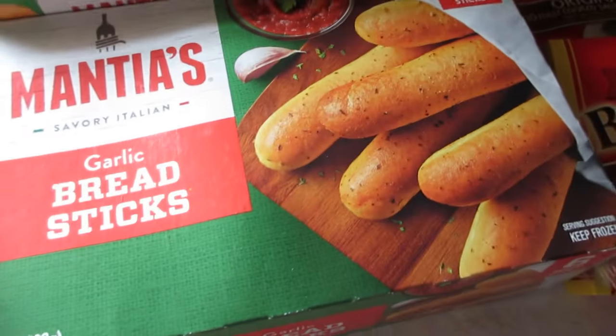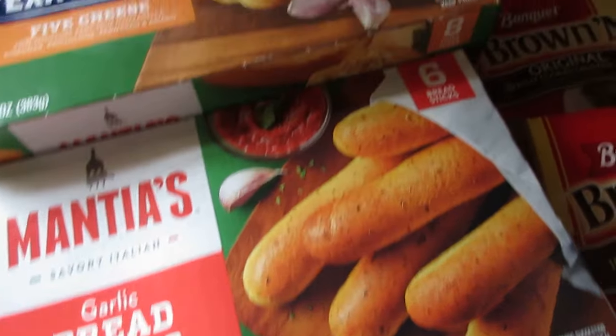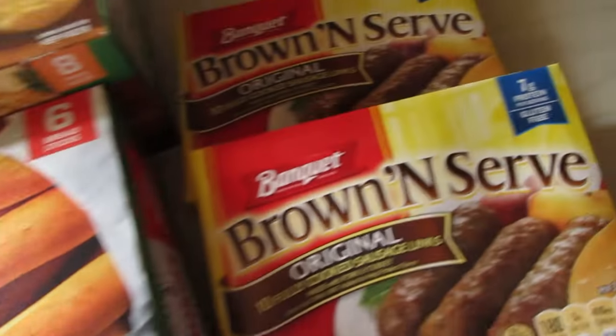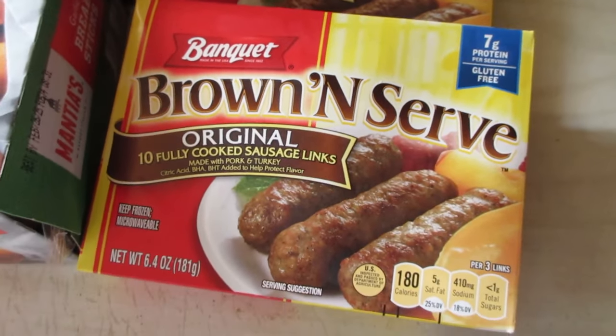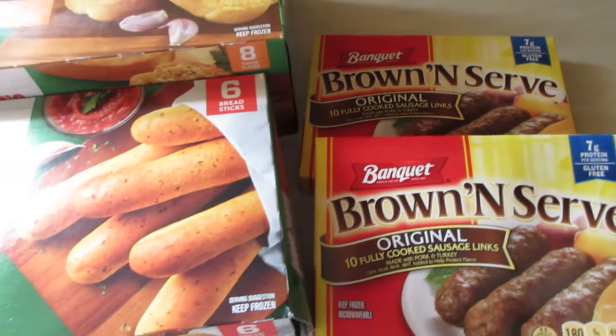I got a package of the garlic breadsticks to go with a couple different meals, and a couple packs of these Banquet brown and serve original sausage links, which are good for a quick breakfast.